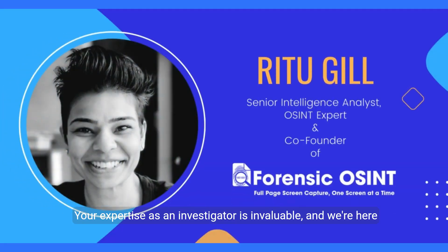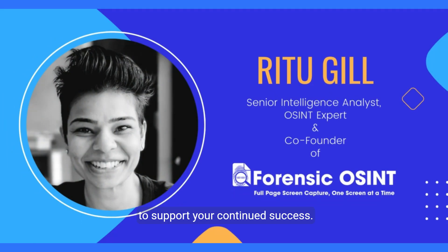Your expertise as an investigator is invaluable, and we're here to support your continued success. Thank you for watching. If you found this video insightful, please hit the like button, subscribe to our channel, and join our growing community of professionals. Stay ahead of the curve with Forensic OSINT.